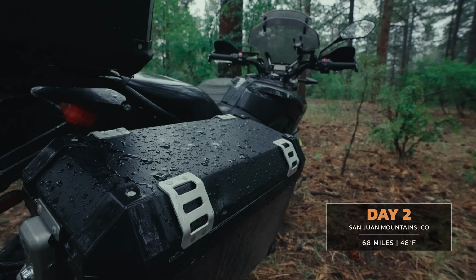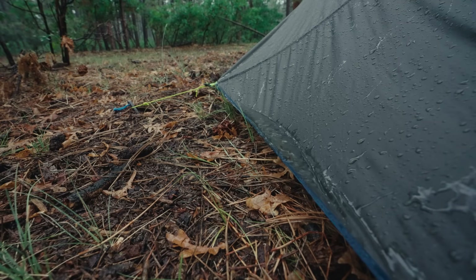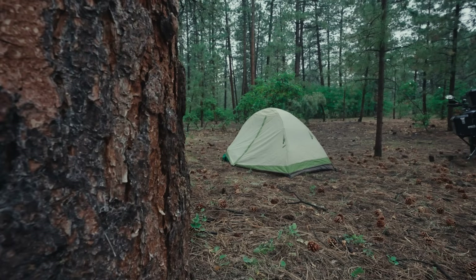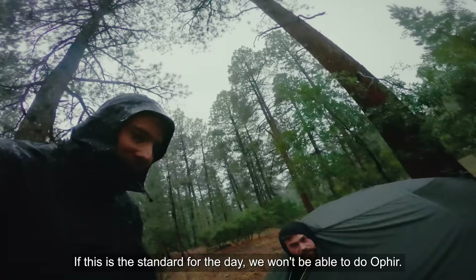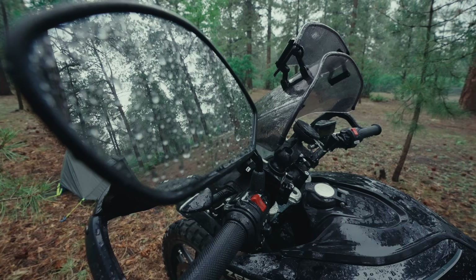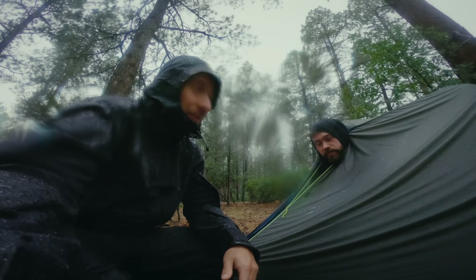It's about 6:30 on day two and it's raining. There's water building up on top of the tent, and it's adding a level of dreariness to the trip. We've got a ways to make it to Telluride, which is our next charge point. Trying to decide if we should break camp in the rain or wait for a little window, but I think we might just be dealing with this all day. We're at around 8,000 feet right now, and when we get up to 12,000 feet later today, that 3,000-foot difference can change this rain to snow pretty quick.